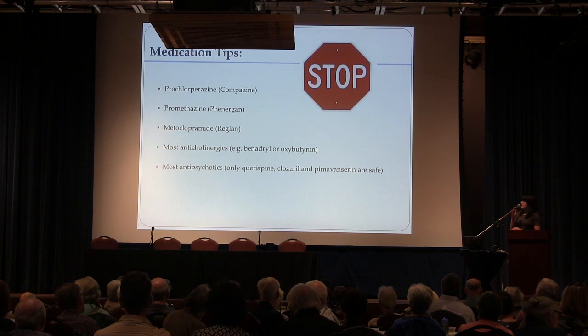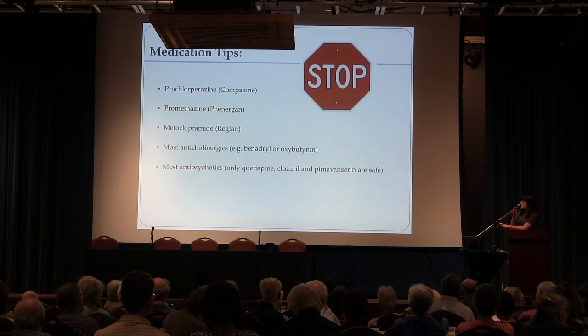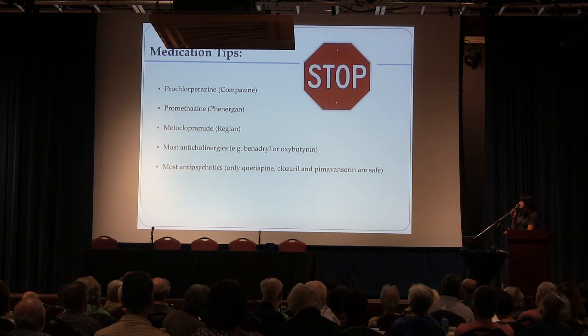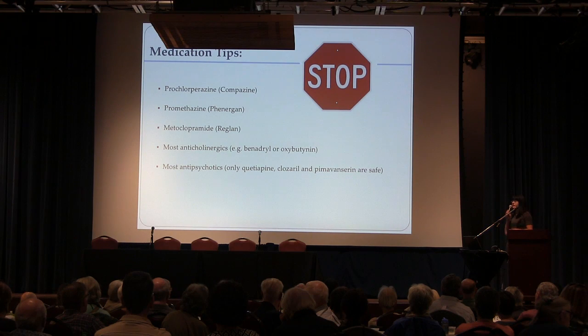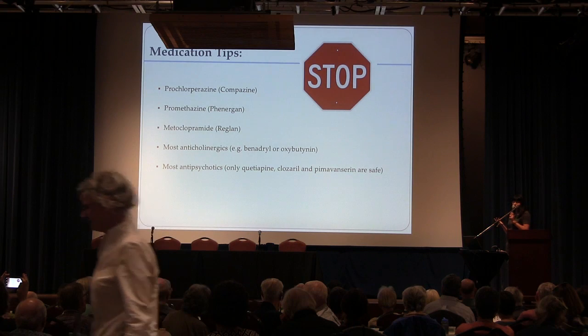Regardless of what stage of Parkinson's someone is in, these are medications you really want to always avoid: Compazine, Phenergan, Reglan, Benadryl, and sometimes oxybutynin prescribed for overactive bladder. Medications that might produce delusions or hallucinations — really, the only recommended ones are quetiapine, Nuplazid, or pimavanserin. Everything else is a no-no, because all of these medications can worsen Parkinson's. The National Parkinson's Foundation has a hospital kit that includes a list of these medications you can bring to doctors who may not be Parkinson's specialists.